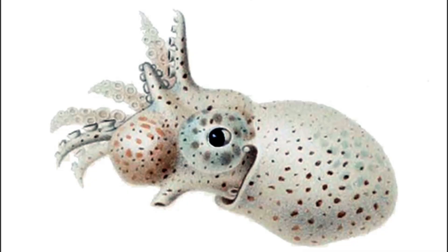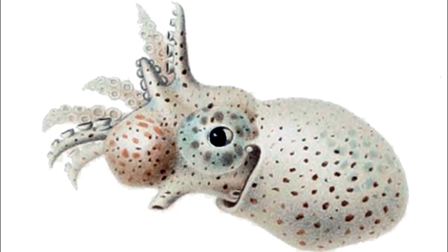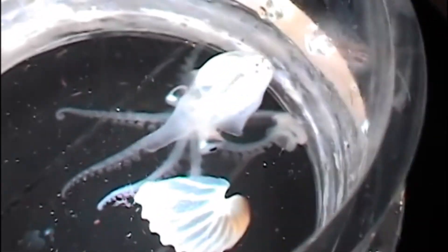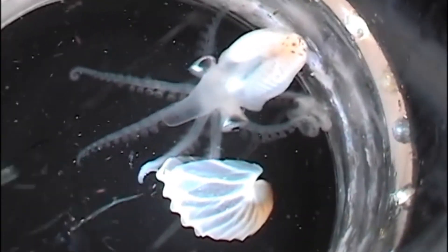Male Argonauts have a modified arm called the Hectocotylus that is stored in a pouch. During mating, a male's Hectocotylus, which contains sperm, is released and detaches from the male. The Hectocotylus stays inside the mantle cavity of the female long after mating, until she is ready to fertilize her eggs.